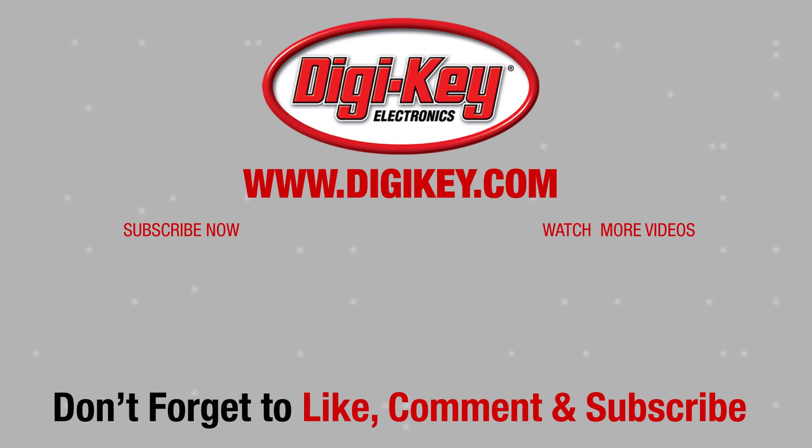Visit digikey.com to learn more about Rohm's fourth-generation silicon carbide MOSFETs. Thank you.